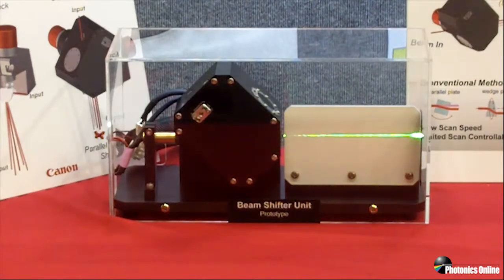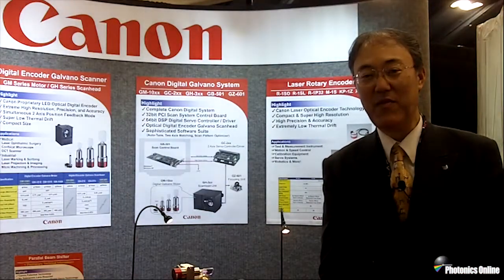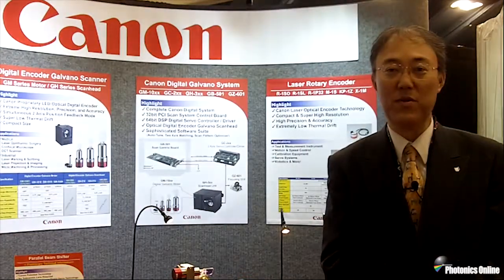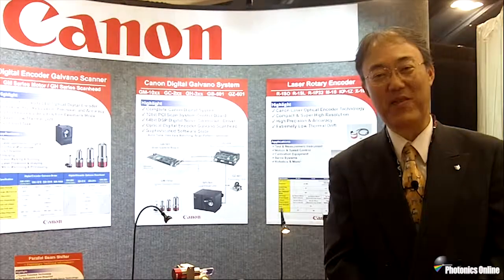This year we are presenting as a technical presentation to get more information from the market. For anybody who is interested in those products, please come to see us at booth 2343 at Photonics West in San Francisco. Thank you very much.